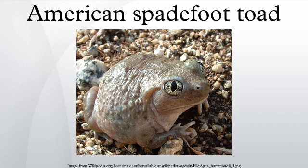Taxonomy: this family was previously included in the European spadefoot toad family, but has been split into two taxa. The Pelobatidae include the Pelobates genus, and Scaphiopodidae the rest — including the southern spadefoot toads (Scaphiopus) and western spadefoot toads (Spea).